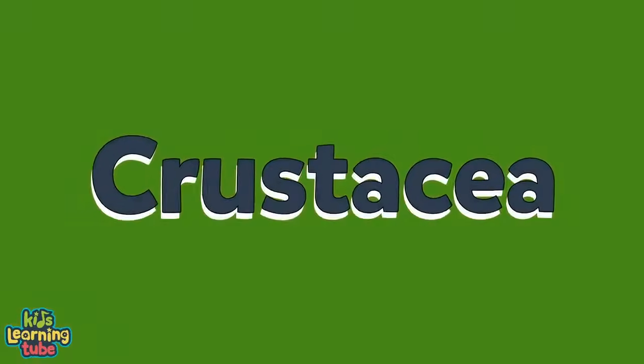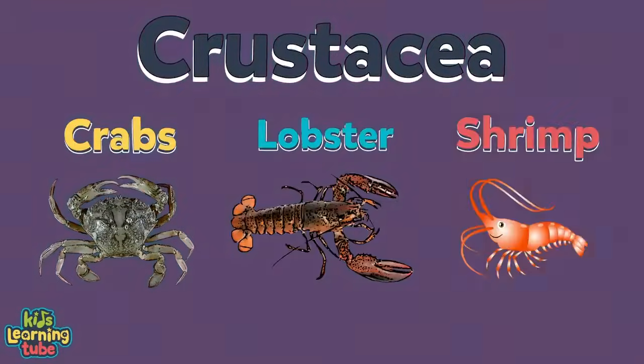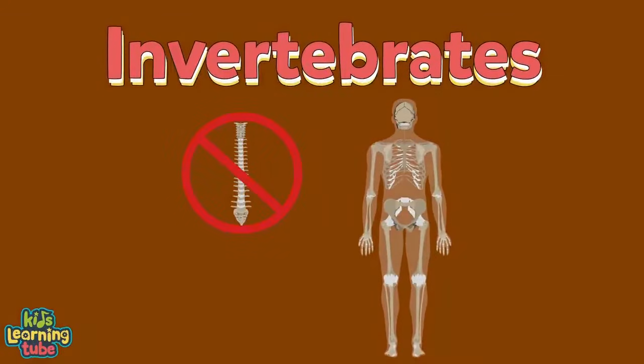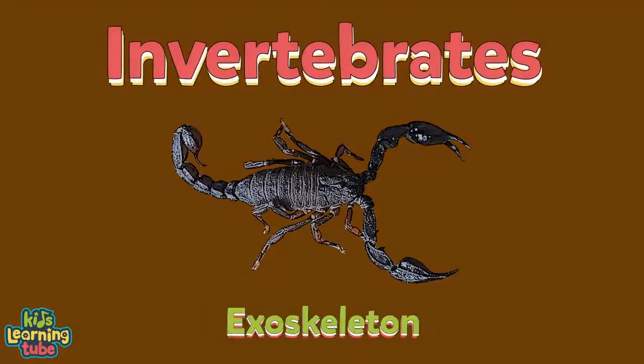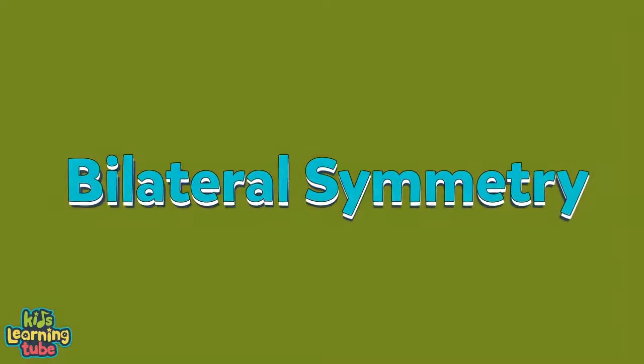The fourth and final group is Crustacea, including crabs, lobster, shrimp, and barnacles. Arthropods are invertebrates, which means they have no backbone. They have hard outer bodies called exoskeletons.